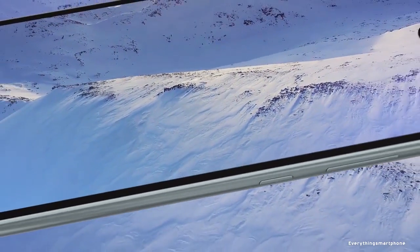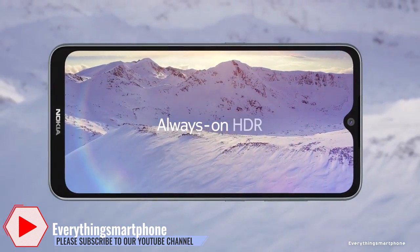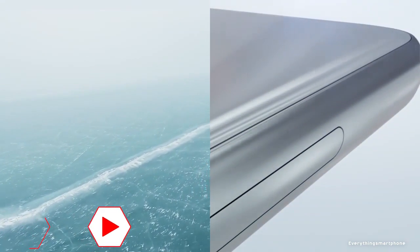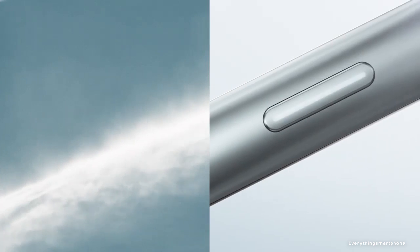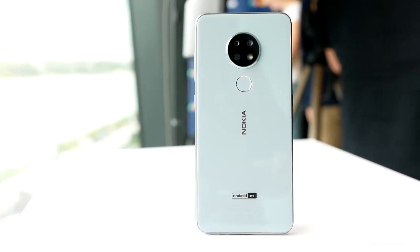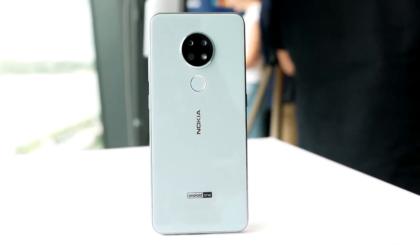The Nokia 6.2 has a 14nm Snapdragon 636 processor for its performance with integrated mid-range GPU Adreno 509. It comes with 3GB or 4GB of RAM with 32GB, 64GB, or 128GB of internal storage respectively, and supports memory expansion up to 512GB via microSD card.